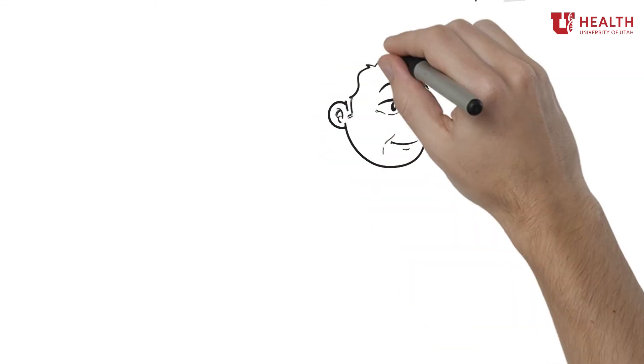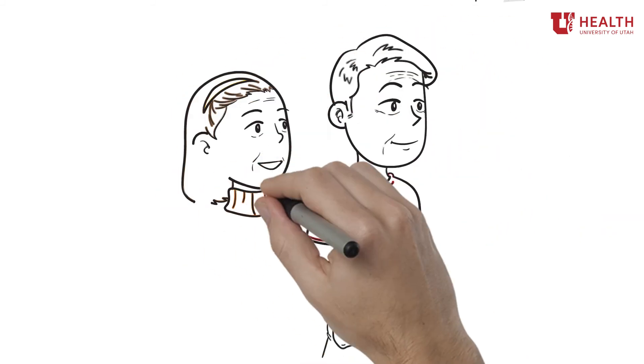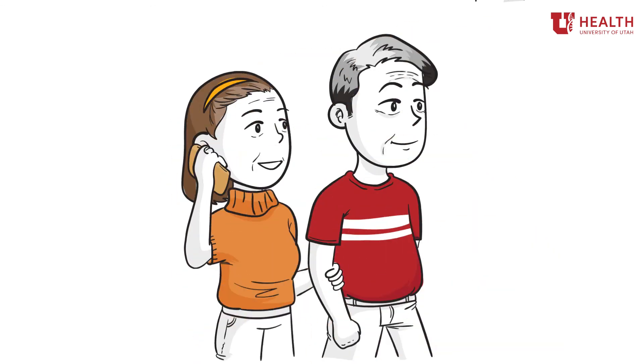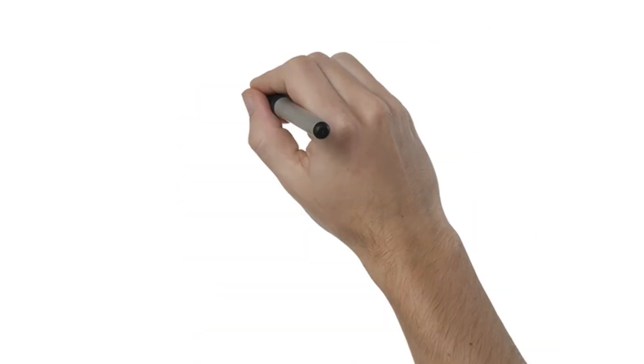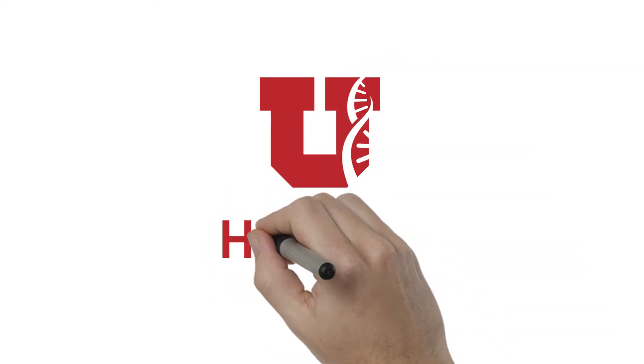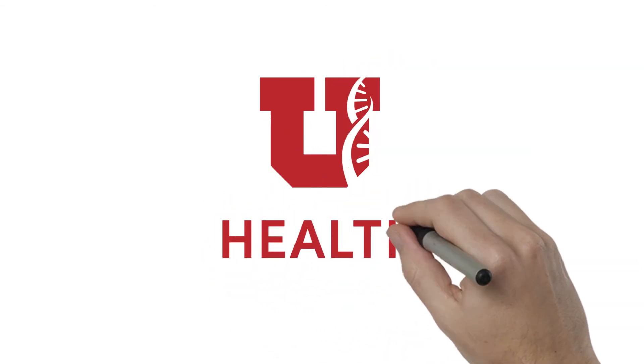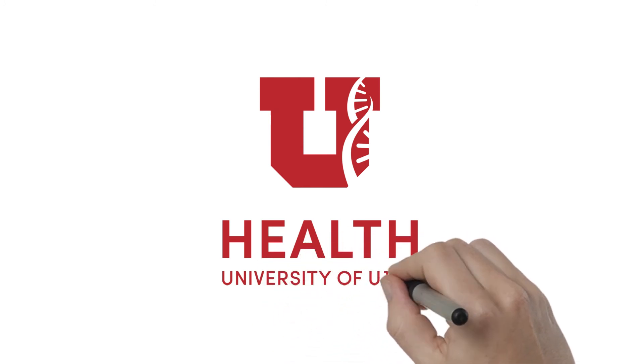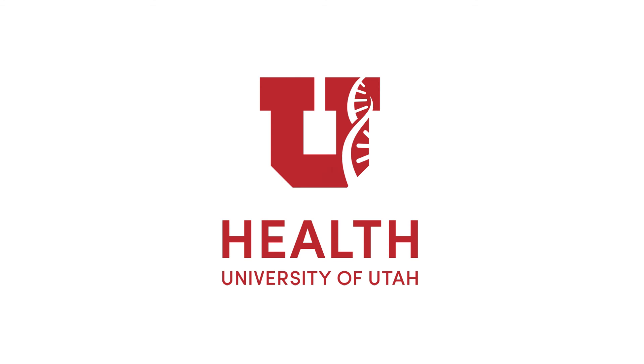If you or a loved one are at a higher risk for developing a AAA and would like to schedule a screening, ask your primary care doctor about a referral. Contact our vascular surgery team at 801-581-3495 or visit heart.uofuhealth.org for more information.